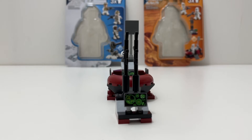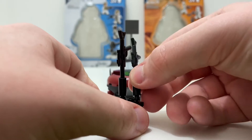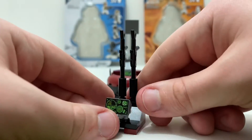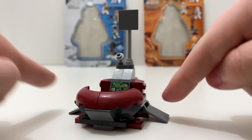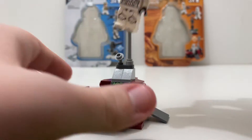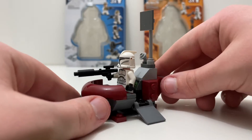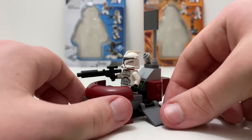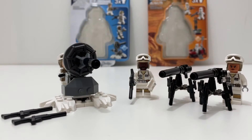The Clone Command Station is not playable at all. You come with two blasters on a little rack that you can take off, and the command station itself has doors you can open and a spot to place a clone trooper — but that's pretty much it. You'd have to use your imagination to pretend he's using the computer or something. So playability goes to the Defense of Hoth.